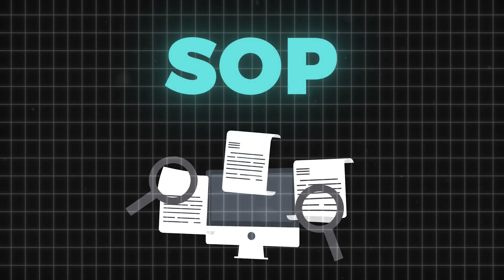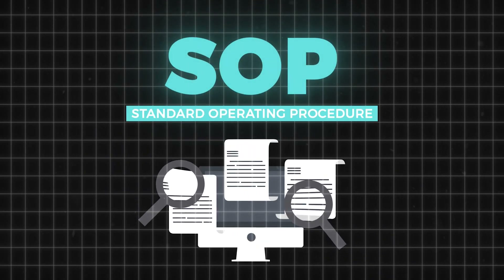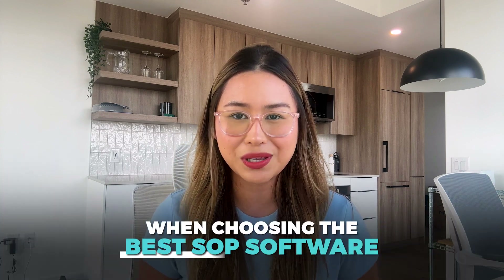And that's where SOP, or standard operating procedure software, comes in. But how do you pick the right one for your needs? In this video, we'll discuss the key factors you should consider when choosing the best SOP software.